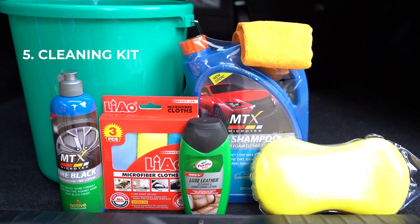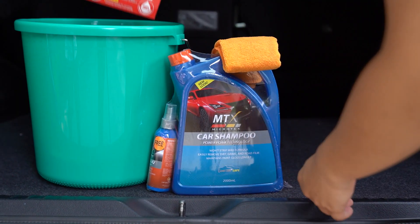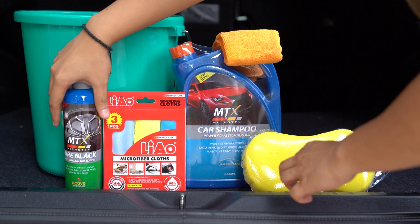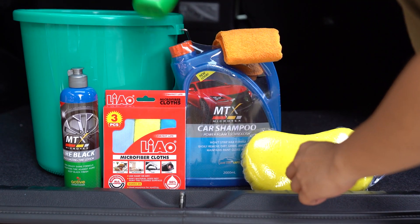Cleaning kit. Stow microfiber cleaning cloths, a big bottle of car shampoo, a sponge, a pail, a bottle of tire black, some fabric, and leather shampoo to keep your baby looking and smelling nice all year round.